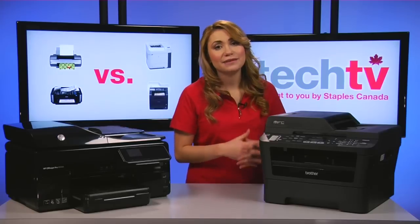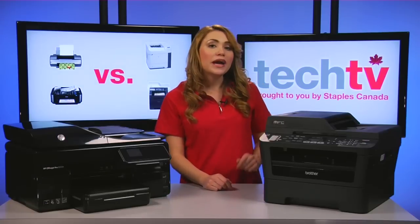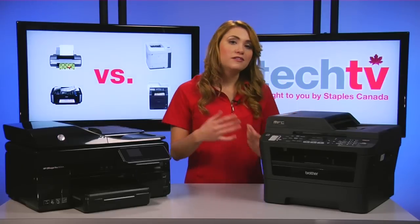And lastly, if you thought that lasers were cheaper to run than inkjets, well, that is not necessarily the case. Lower-end lasers with an affordable price might rely on expensive toner cartridges.